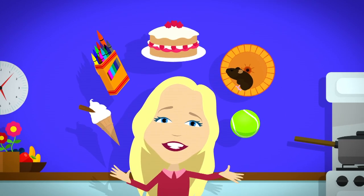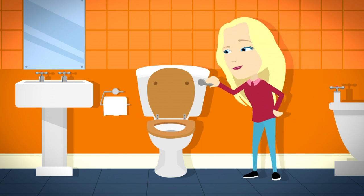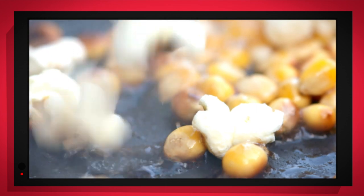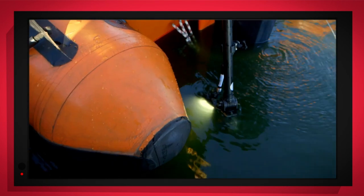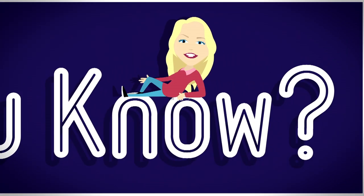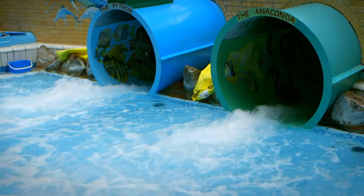There are lots of things all around us, exciting things that surround us. But how does it work? Do you know? How is it made? Do you know? Things that go up, things that go down, things that go round. With special cameras to show you inside, it's going to be a big surprise. But how does it work? Do you know? Let's find out!